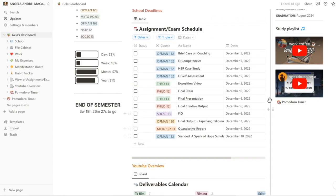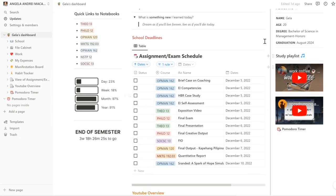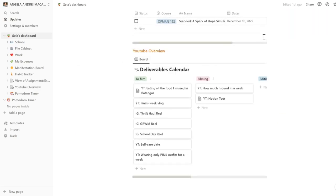Speaking of the end of the semester, finals are coming up in the next few weeks. That's why my school deadline board over here is so full. Before, it was filtered to show deadlines for the next week, but since it's finals month, I want to be able to see all of my big projects just so I have my mind ready for them. Down here I also have a YouTube overview — basically I organize all of my deliverables here. I'm gonna be blurring this out because I don't want you to see all of the videos I have planned.